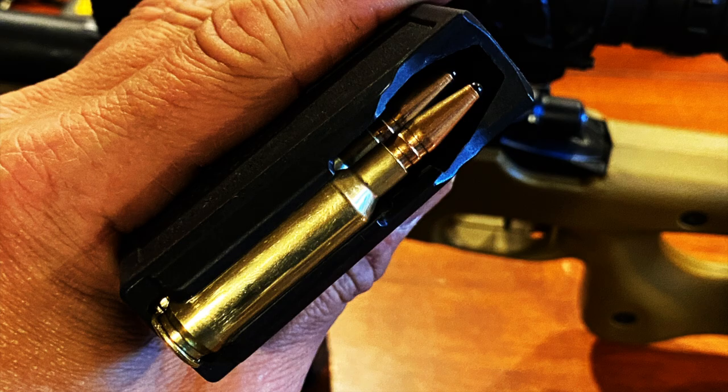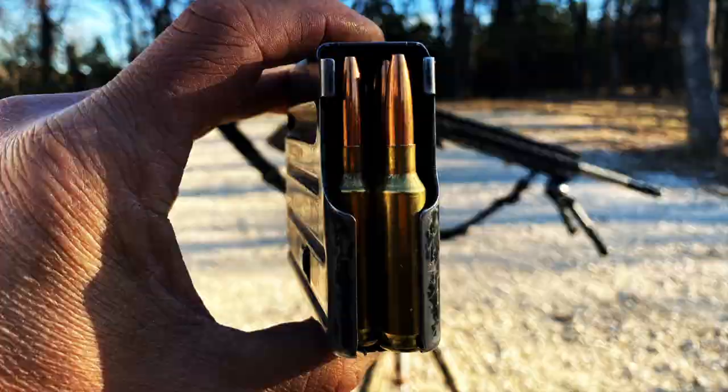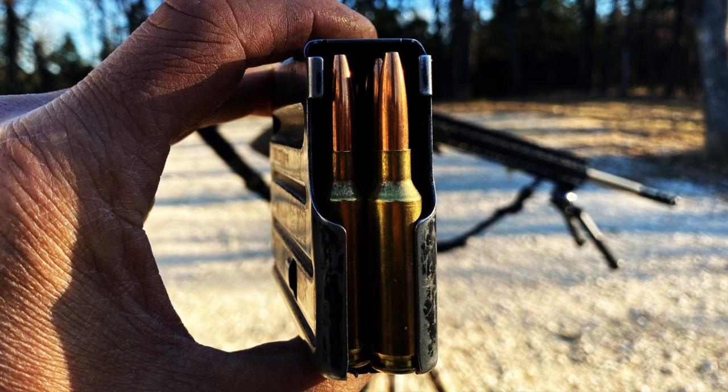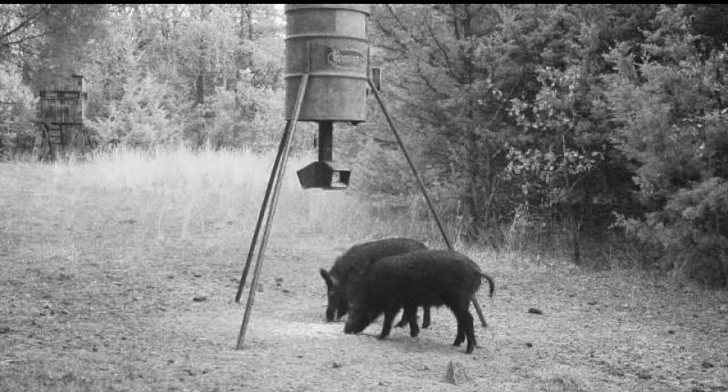This is the Woodleigh Weld Core PowerPoint soft nose — 160 grain. At the distance I'm going to be hunting, if I can get them to line up and just be patient, I should be able to double up because it's a monolithic bullet. At roughly 40 to 60 yards, it should easily pass through the first one and into the second one.